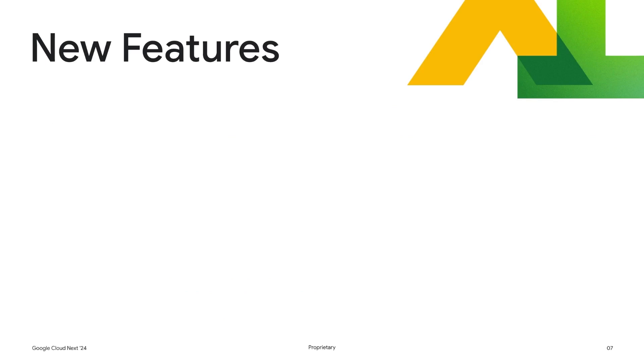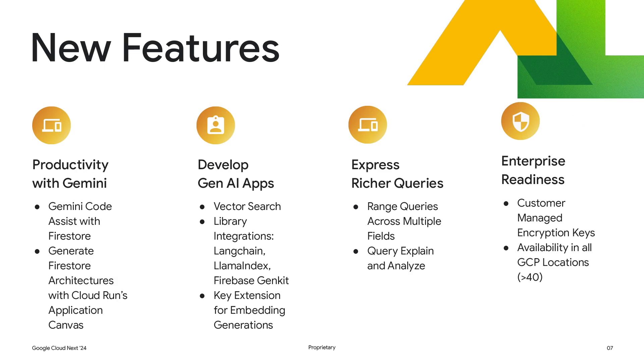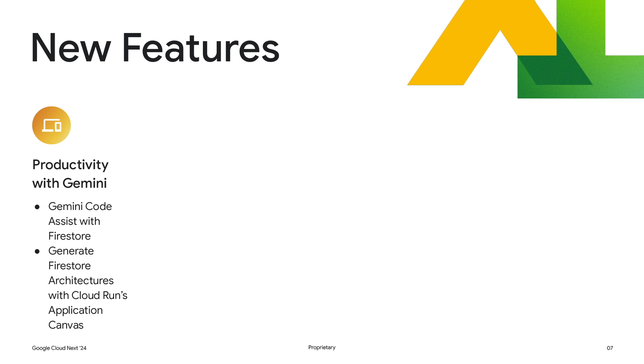Recently, we announced new features for Firestore in four key areas. The first is around improving developer productivity using Gemini. Examples of this include Firestore's integration with Gemini Code Assist, which now allows you to use natural language to write queries and even use Gemini to assist in building data models. Firestore is also integrated in Gemini to allow you to create new application architectures using one or more Google Cloud services.